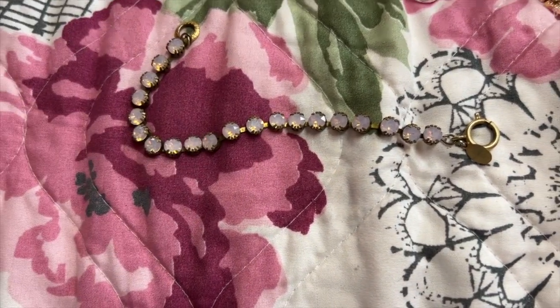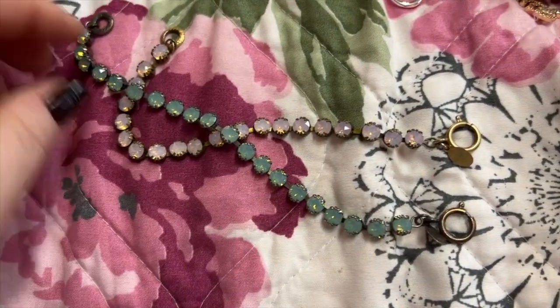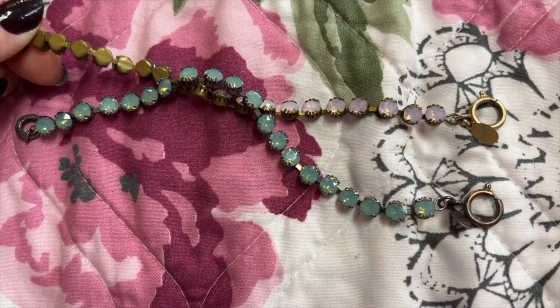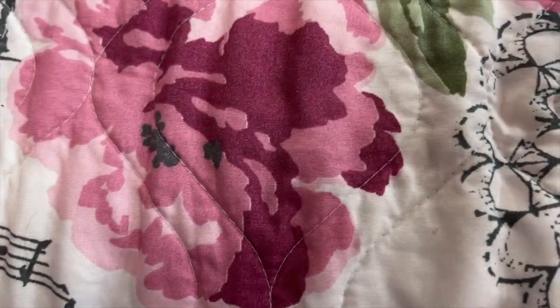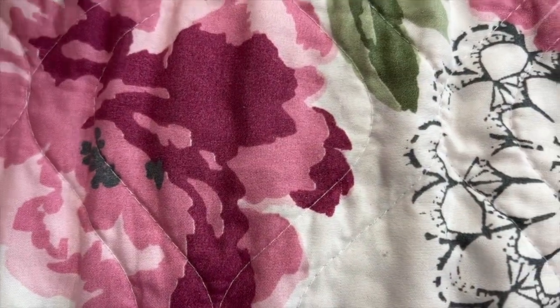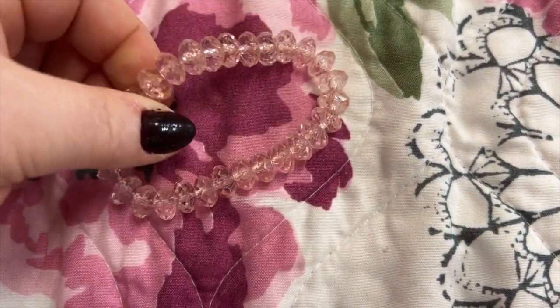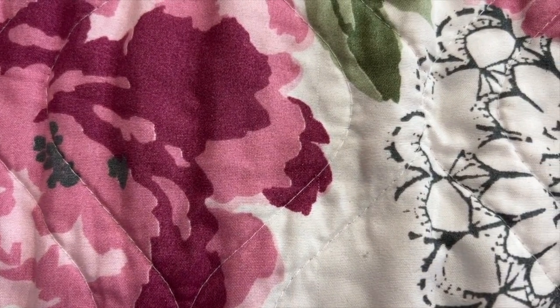I got this one and this blue one — the goldness is like that antique gold look. This is just a pink, clear kind of bead one.